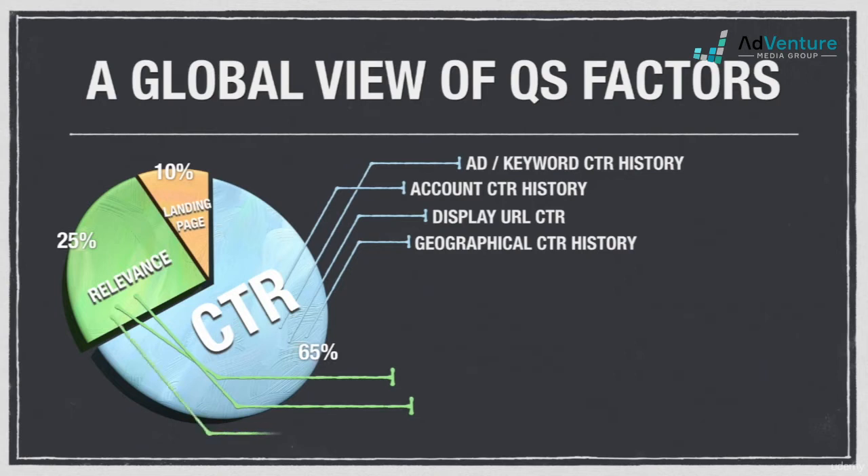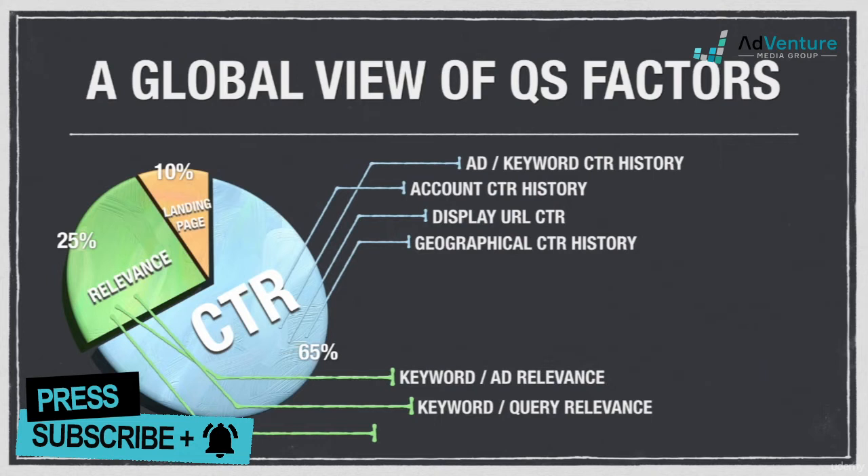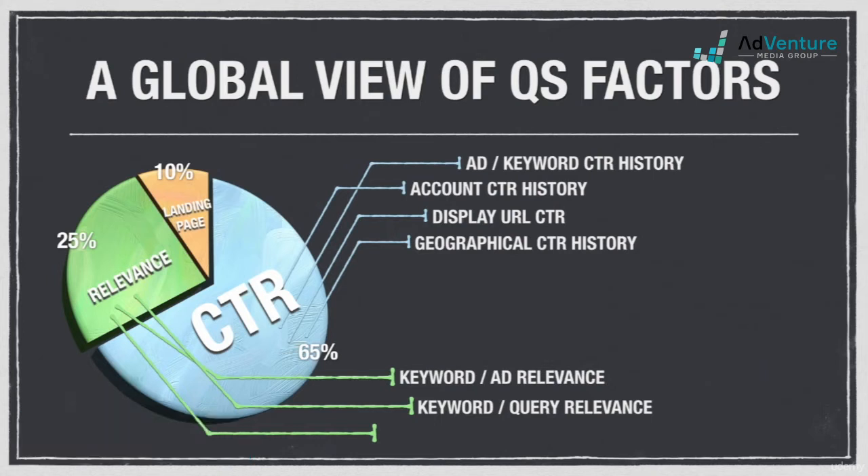Relevance factors include keyword to ad relevance, which is how reflective your keywords are to the content of the ads in the ad group; and keyword to query relevance, which is how related the keyword that triggered the ad impression is to the actual query the user typed in — remember using match types to help here.